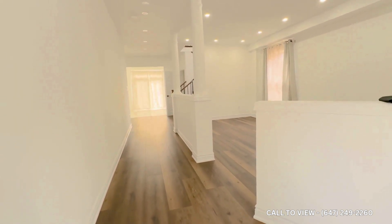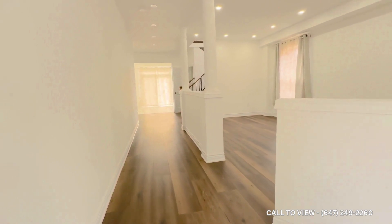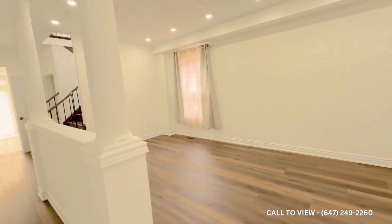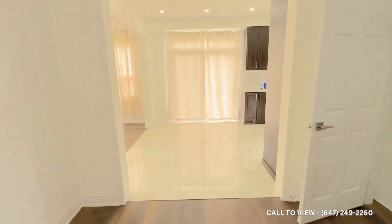Starting from the entrance, we enter and have this living area which is humongous, with an ample amount of space and windows. Moving ahead, we see the foyer area — let me show you how beautifully the house has been constructed.